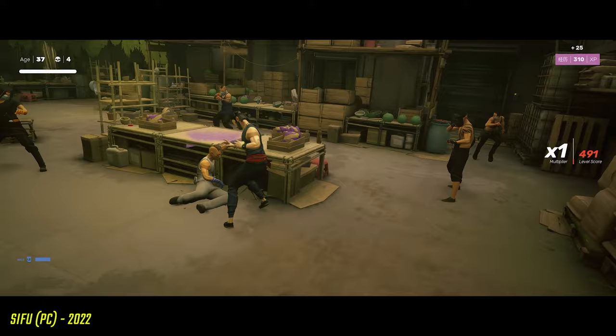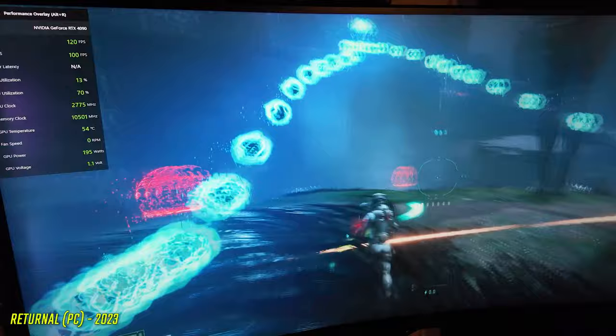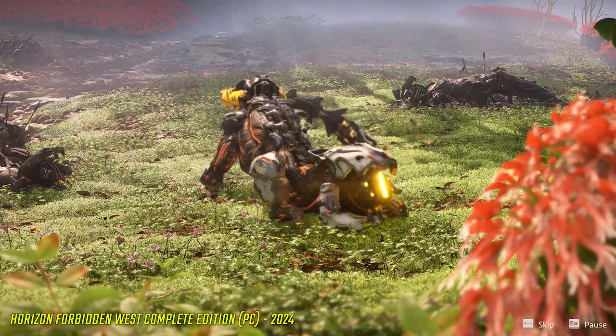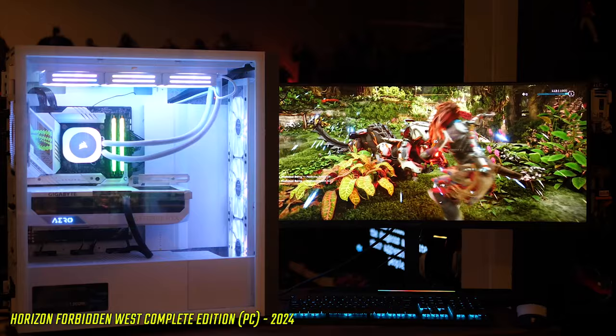Sifu in ultra-wide was manic and beautiful. Returnal is a freaking masterpiece, and I also checked out Housemarque's previous twin-stick shooter Nex Machina — I had bullet hell nirvana playing both in ultra-wide with incredible soundtracks. And one of the most beautiful games on PC right now, challenging even Cyberpunk, is Horizon Forbidden West Complete Edition with Burning Shores. It's breathtaking in ultra-wide — the environments, grass, and bushes swaying in the wind as Aloy navigates through them.